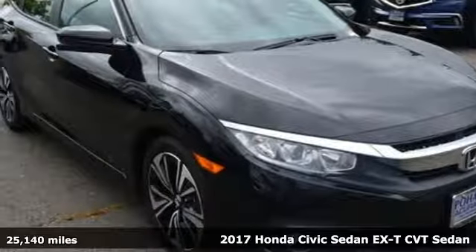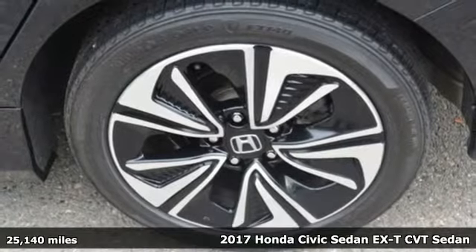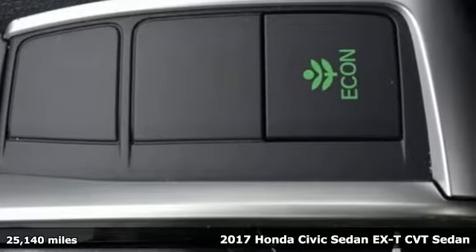It's a 2017 Honda Civic Sedan. Get more mileage out of every drive with this Civic. You'll look forward to every drive with features like these.